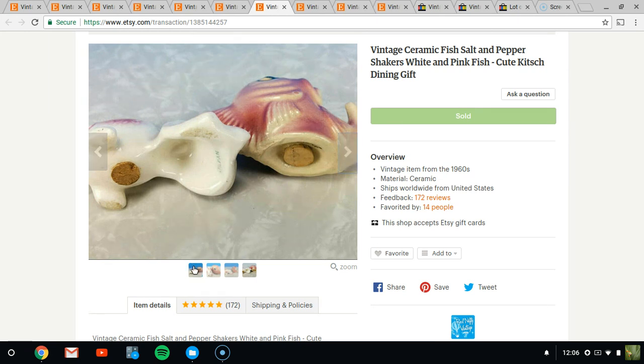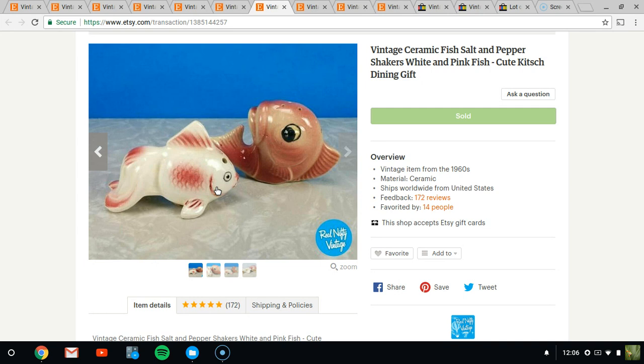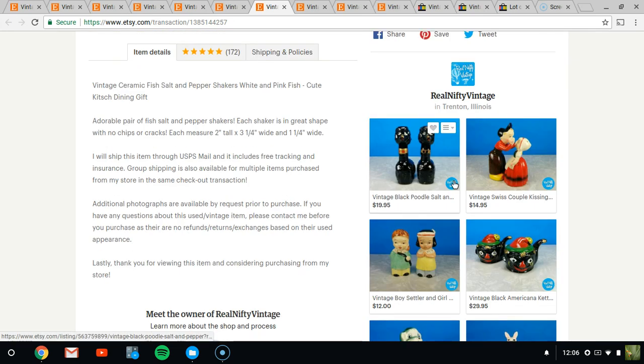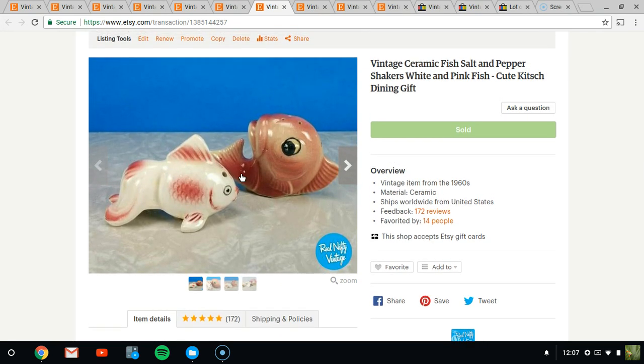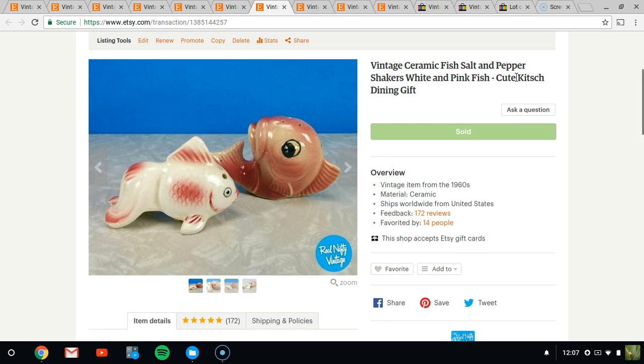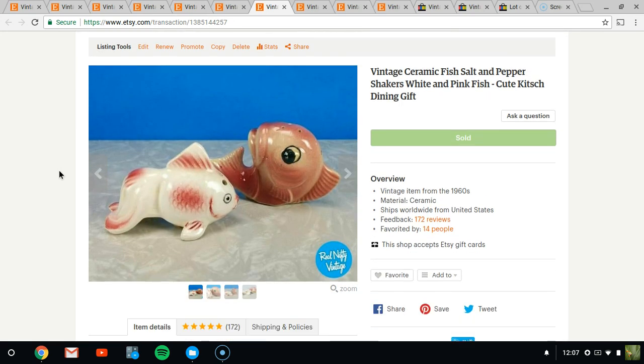Next, we have these fish salt and pepper shakers marked Japan on the bottoms, and they have their cork plugs. I think I paid a dollar for them — I almost never spend more than a dollar on salt and pepper shakers. They ended up selling for $14.95. I buy and sell a lot of salt and pepper shakers; they're good money makers and small and easy to ship. You have to pay attention to the style — this set has a kitsch look, with cute eyes and playful subject matter. Very nice at $14.95.